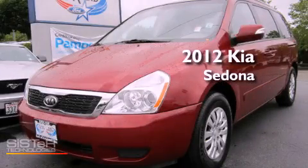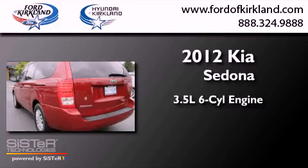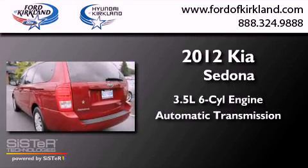This is a 2012 Kia Sedona. It has a 3.5-liter six-cylinder engine and an automatic transmission.